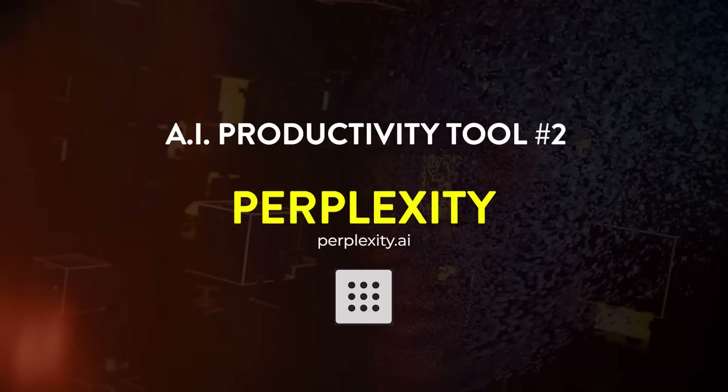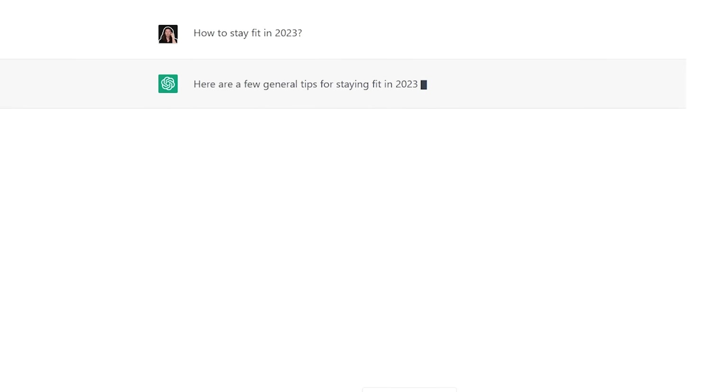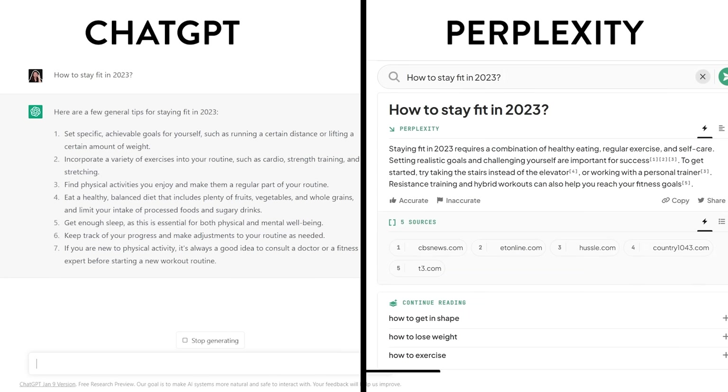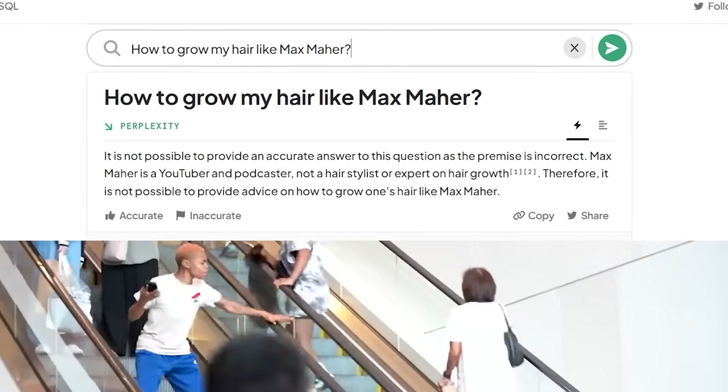Tool number two: Perplexity. This is less of an add-on and more of a useful alternative when you want an answer from ChatGPT. ChatGPT is great, but it can be a little wordy. Perplexity is a super simple, super useful alternative that provides quick, concise explanations. Simply put in what you want to know and its large language models will provide you with a short answer. It's still in beta, but so far I've found it quite handy for quick answers.